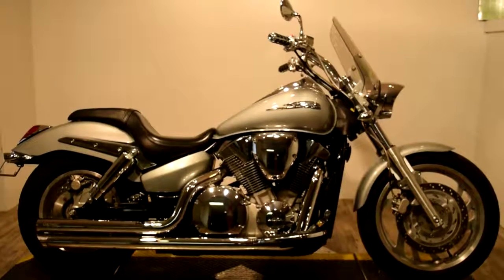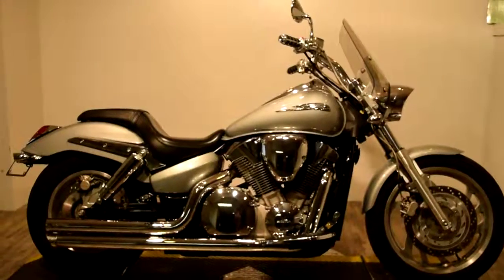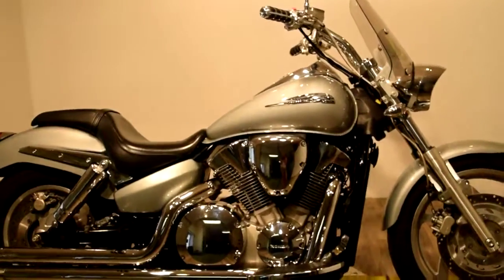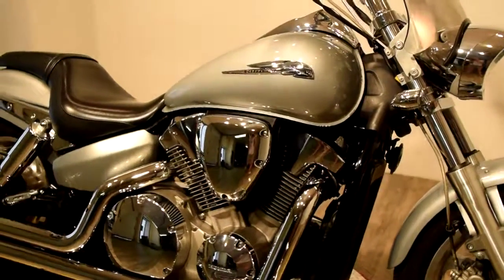Monster Power Sport is proudly offering this 2004 Honda VTX 1300. This bike has upgraded Cobra exhaust, and also has passenger foot pedals and grips.